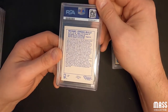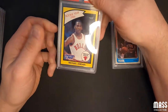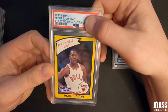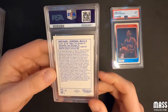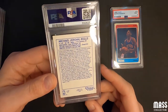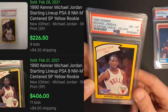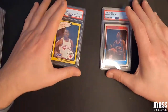Here's a Starting Lineup Michael Jordan card — the 1990 Jordan yellow border. It looks really good in that slab. Near mint eight. I don't know why it would have gotten an eight — it looks really really good. Maybe a corner or some chipping. Legit, so we got an eight.